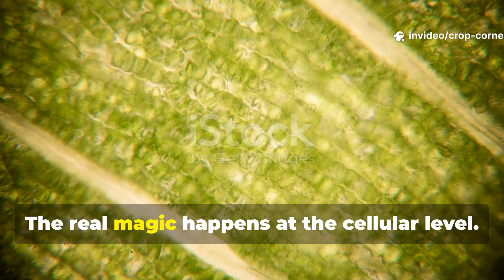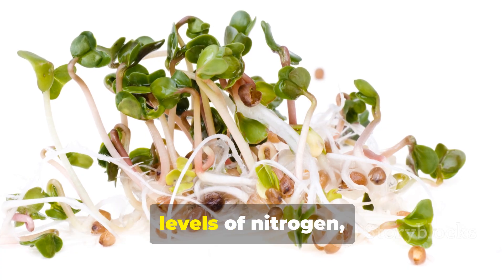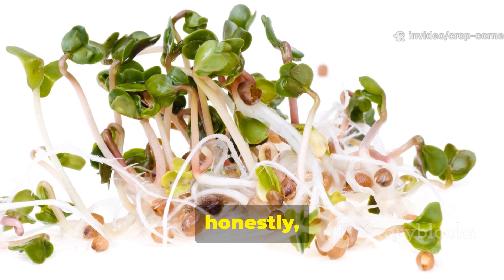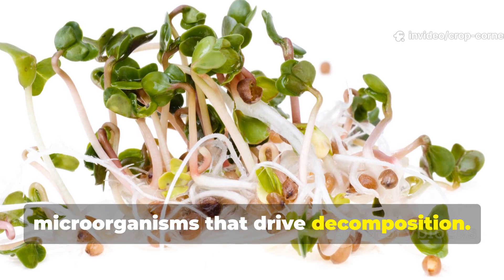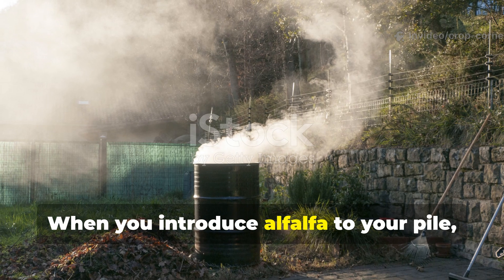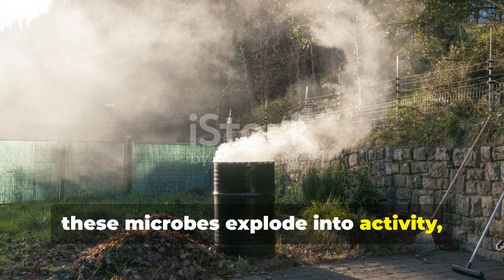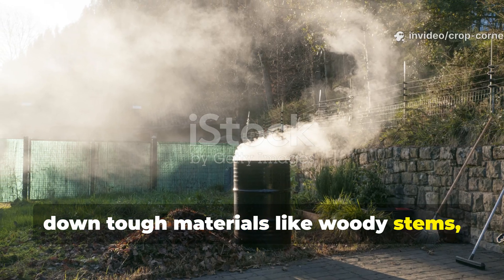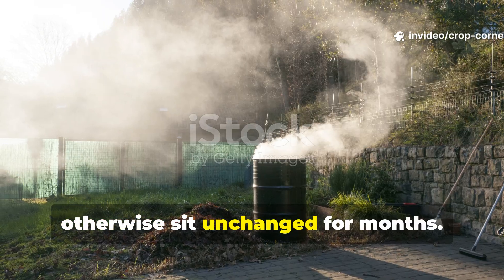The real magic happens at the cellular level. Alfalfa contains exceptionally high levels of nitrogen, typically ranging from 2.5 to 4 percent, which honestly serves as rocket fuel for the beneficial microorganisms that drive decomposition. When you introduce alfalfa to your pile, these microbes explode into activity, generating the heat necessary to break down tough materials like woody stems, paper, and even small branches that would otherwise sit unchanged for months.